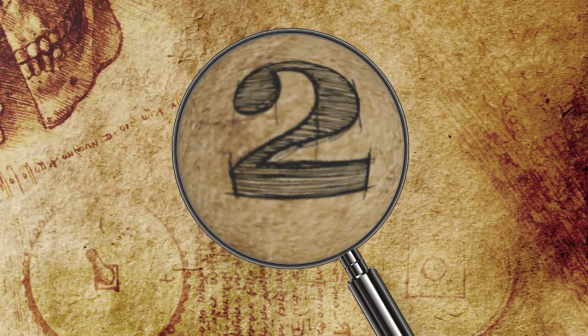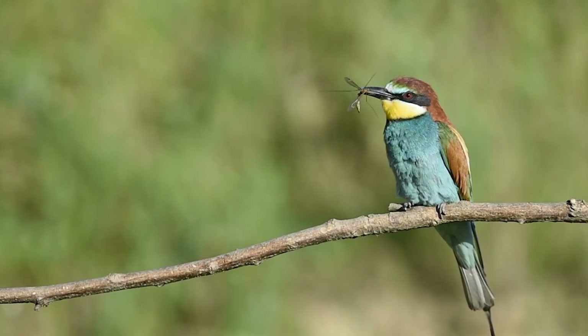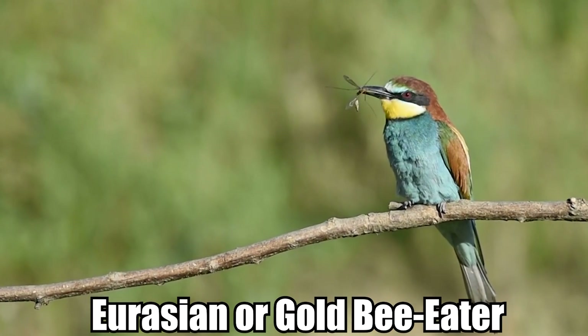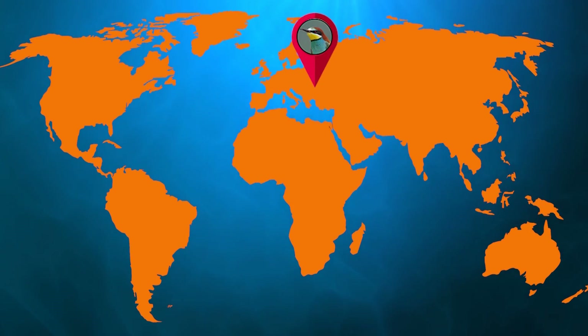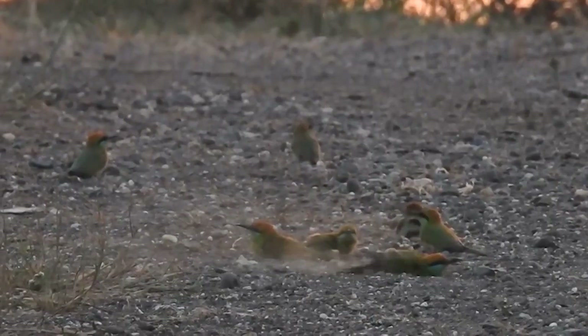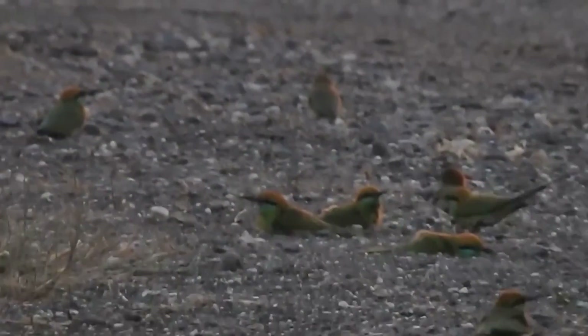Number 2: European Bee-Eater. Also called the Eurasian or Gold Bee-Eater, the European bee-eater is a bright, multicolored bird that breeds throughout southern Europe and parts of North Africa and West Asia. This incredibly shy, insectivorous species is known to avoid humans and is highly migratory, regularly wintering in tropical regions of Africa.